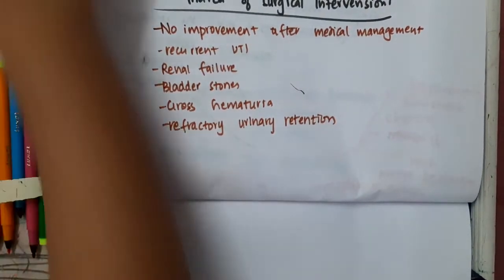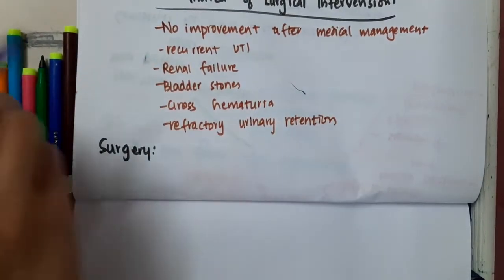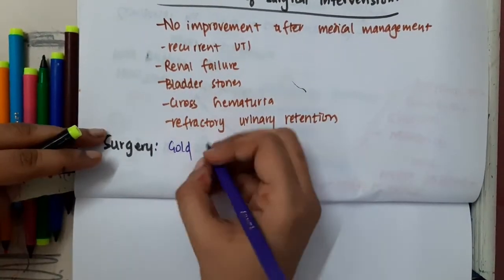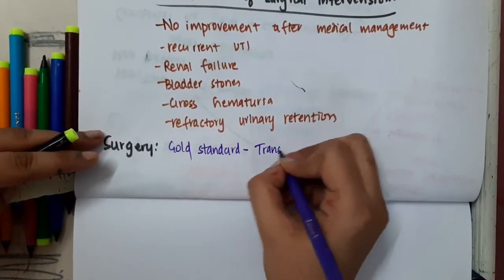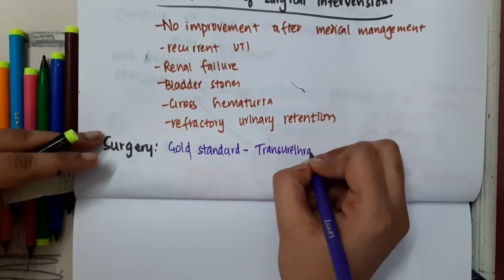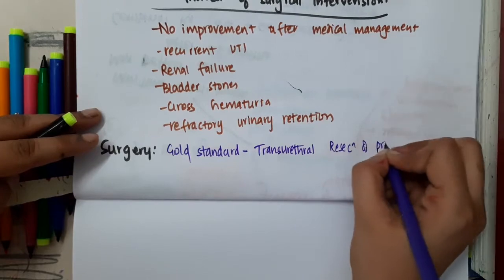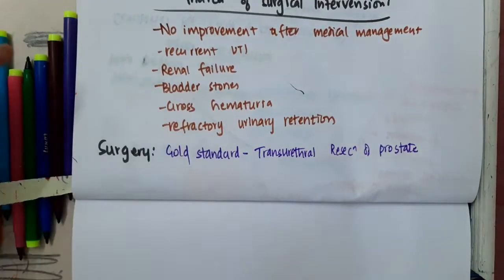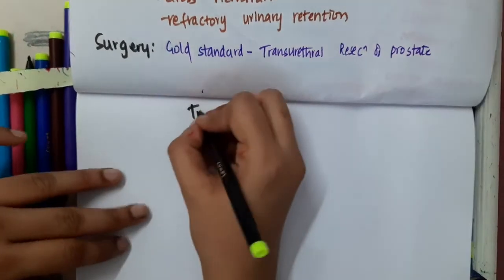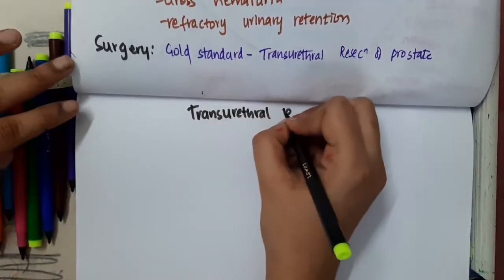What is the surgical treatment? The gold standard surgery is transurethral resection of prostate (TURP). Let us learn some important points about TURP.